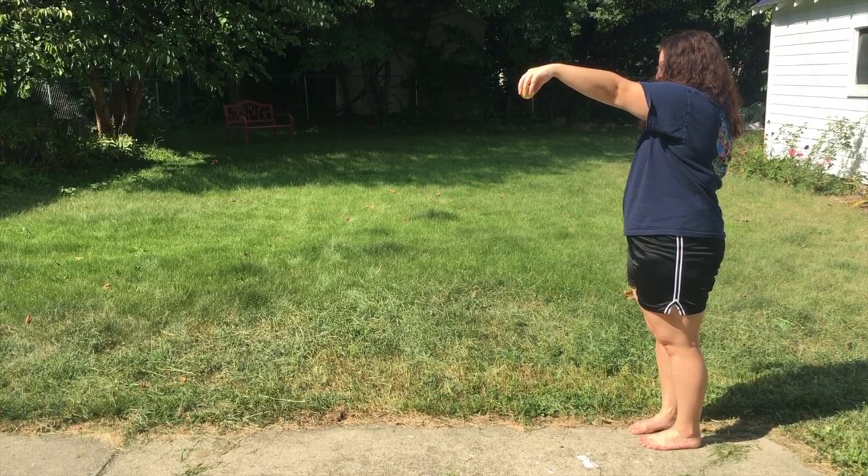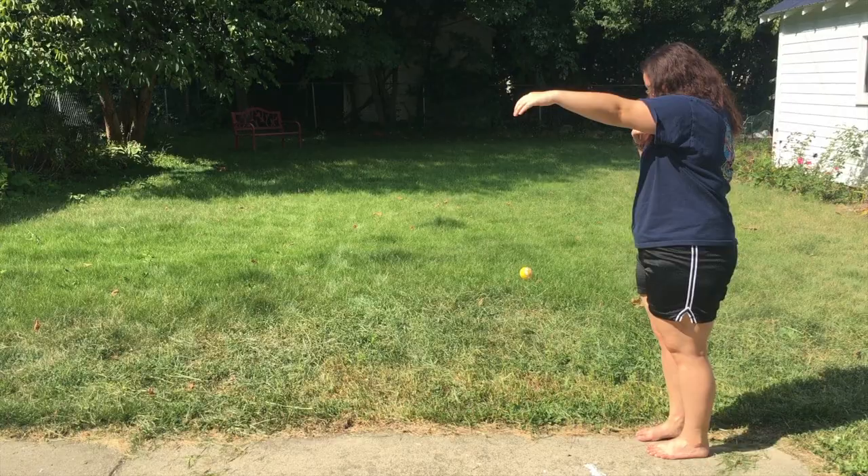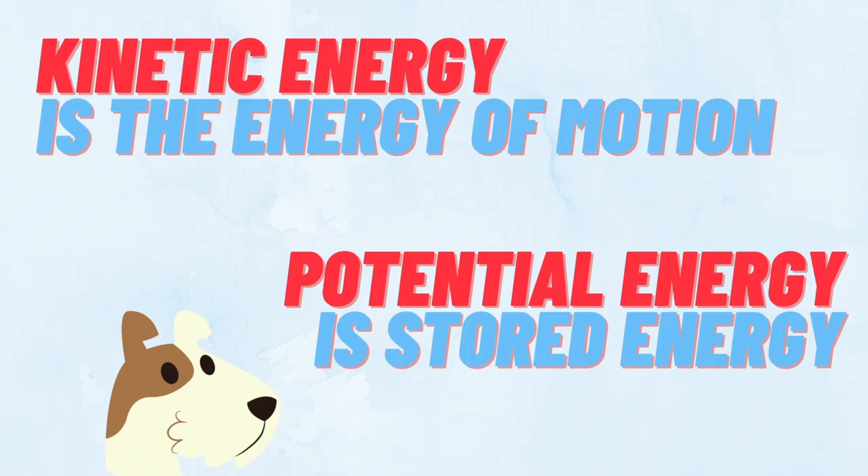The ball stores the potential energy until you release it. When you release the ball, the potential energy is transformed into kinetic energy. You can think of potential energy as kinetic energy waiting to happen.